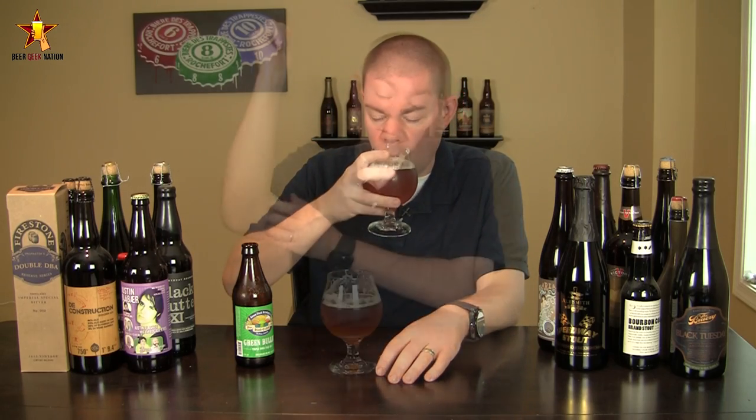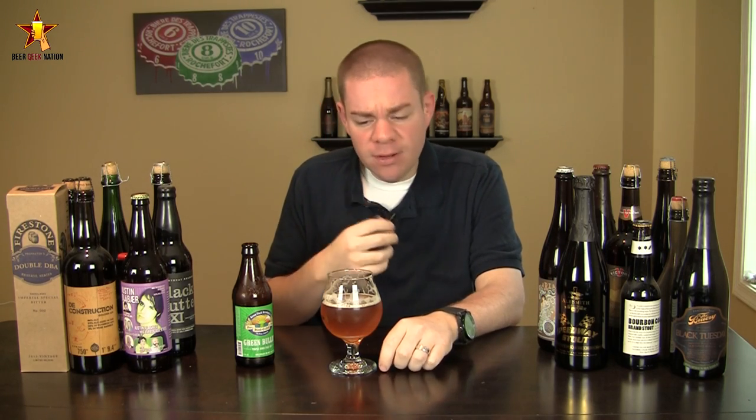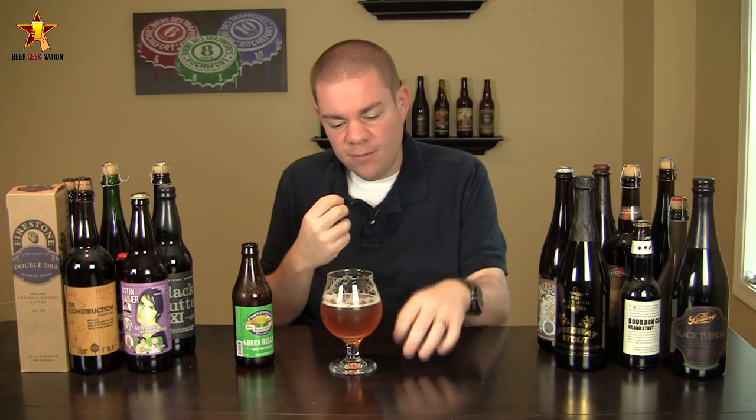The taste on the Green Bullet — cheers. Very west coast, right at the front of the tongue, a big piney, grapefruity bitterness, grapefruit juice, definitely. Middle of the mouth you get more of that 10.1% malt fill, a little bit of sweetness, a little bit of cracker, a little bit of a toasted grain flavor in there.